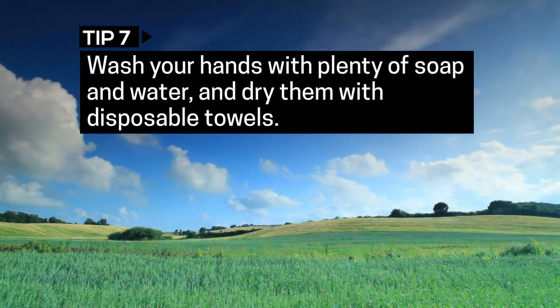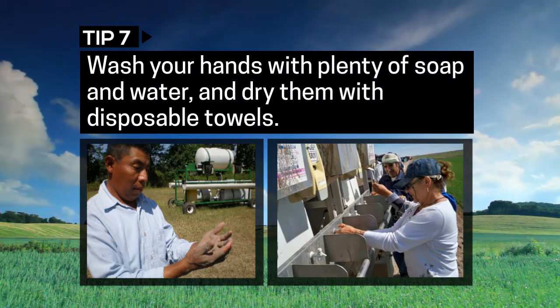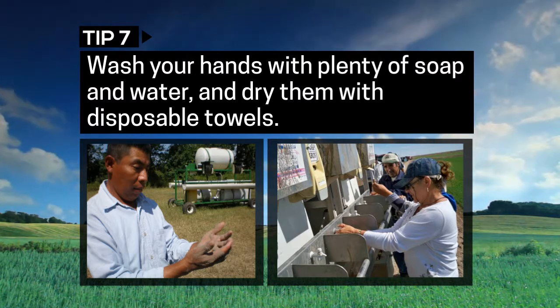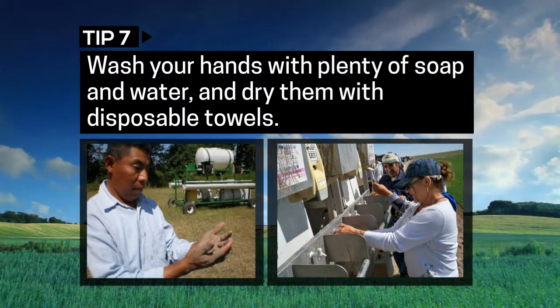Wash your hands after working in the fields whether or not you are wearing gloves. Use plenty of soap and water and dry your hands on disposable towels. Do this before and after you go to the restroom and before you eat, smoke, or chew gum.